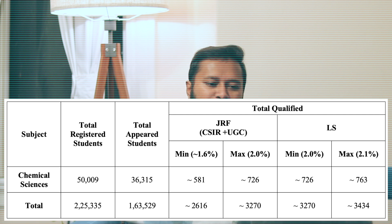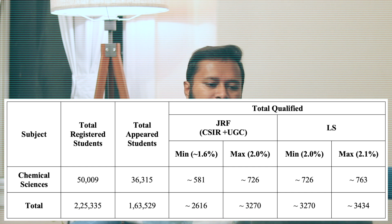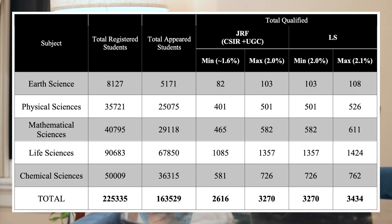The maximum combined JRF plus LS for chemical sciences can be around 1,500 to 1,600. For all subjects combined, the statistics suggest a minimum of 2,616 JRF seats and a maximum of 3,270 JRF seats. For LS across all subjects, the range is 3,270 to 3,434. I've made the same breakdown for all other subjects — physical sciences, life sciences, earth sciences — and you can see that table on screen right now. Pause the video to look at your subject.